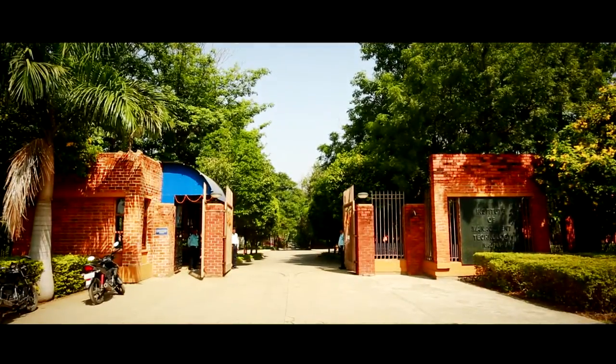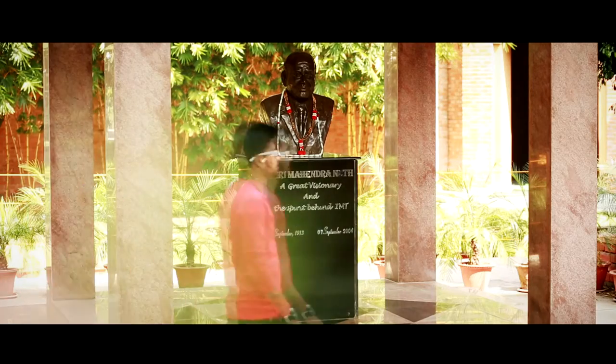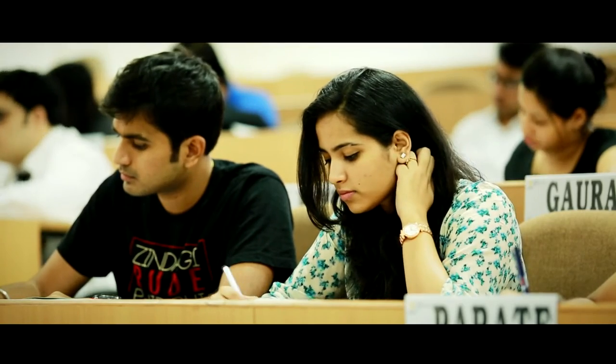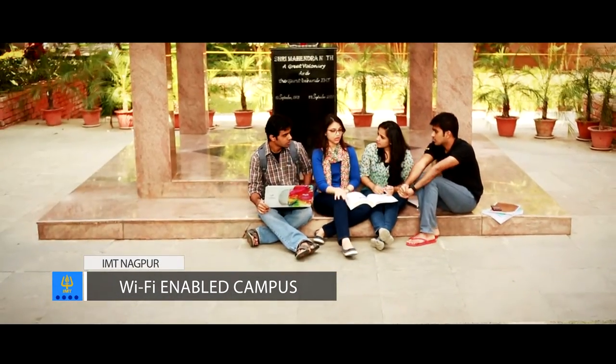IMT Nagpur was established in the year 2004 with a vision to lead the future with continuous innovation, aspirations and foresight. We have a fully Wi-Fi enabled campus, which enables every student to go to any corner or nook of the campus, use their laptops, mobiles and work on their cases or any study-related material.